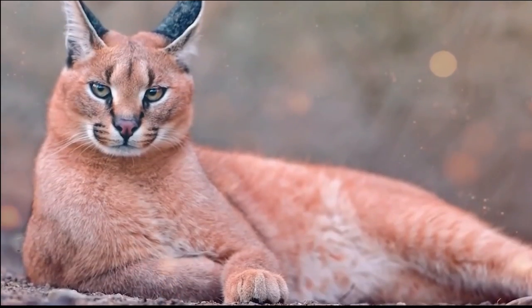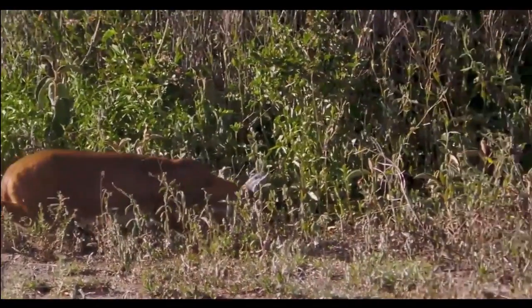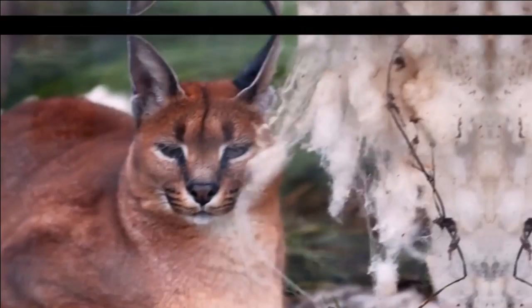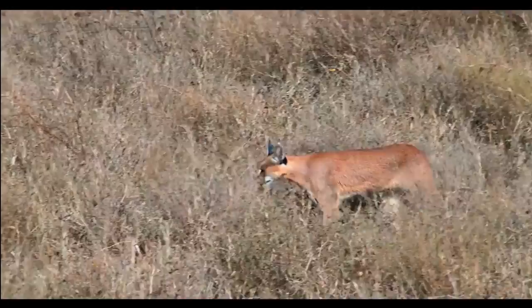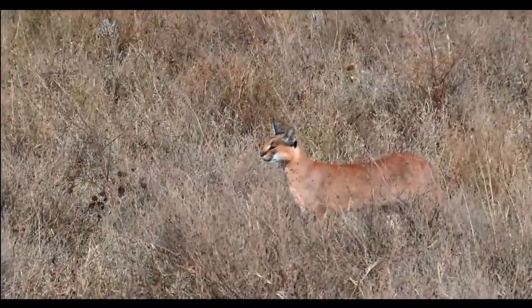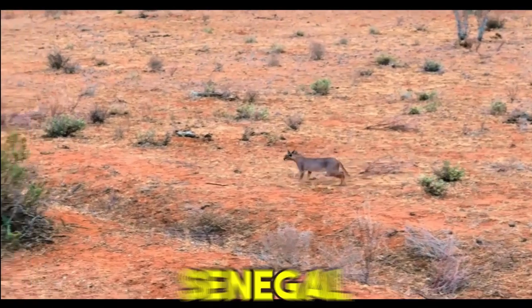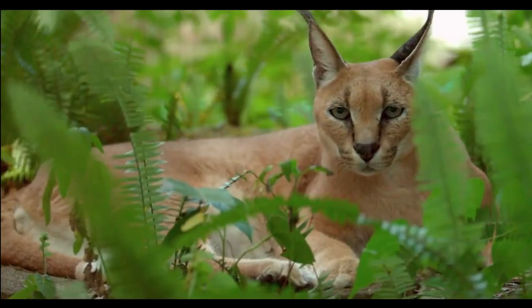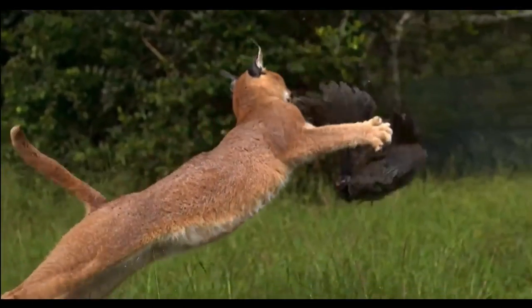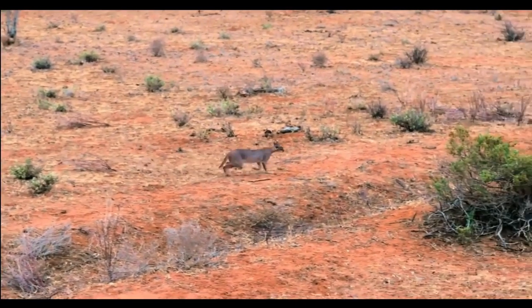Significant populations of Caracals are found in prominent African national parks and reserves. In South Africa, the Kruger National Park and Kgalagadi Transfrontier Park harbor healthy Caracal populations. In East Africa, the Serengeti National Park and Maasai Mara National Reserve provide suitable habitats, and they can also be spotted in parts of West Africa such as Senegal and Niger. Beyond Africa, the Caracal's distribution extends into the Middle East and Central and South Asia, including Iran, Turkey, India, and parts of the Arabian Peninsula.